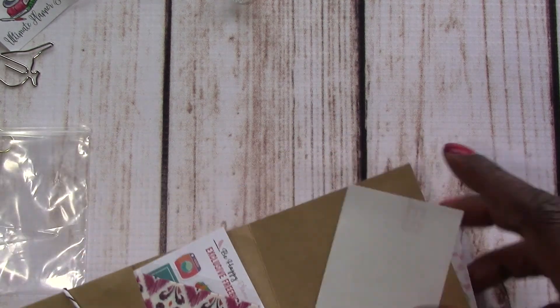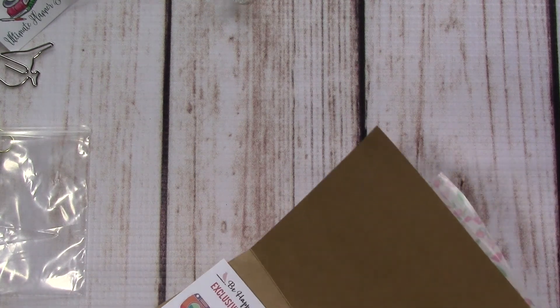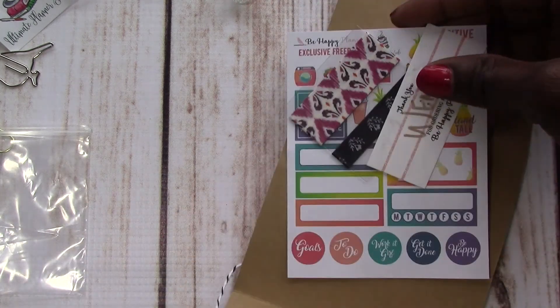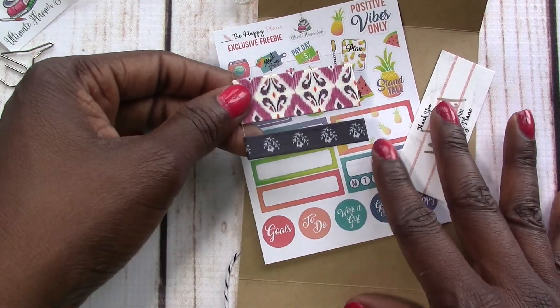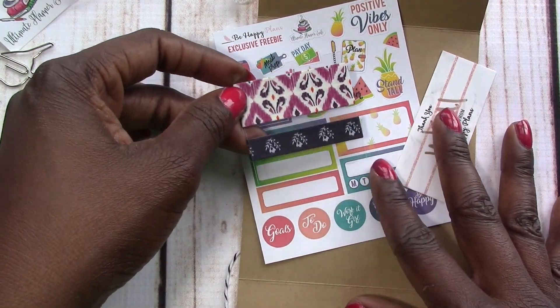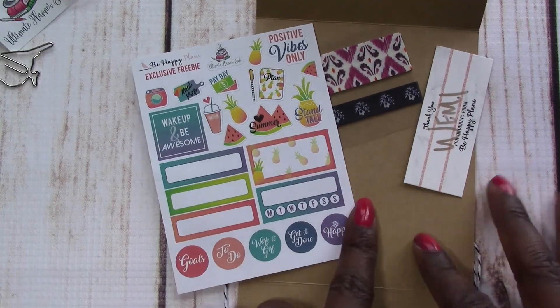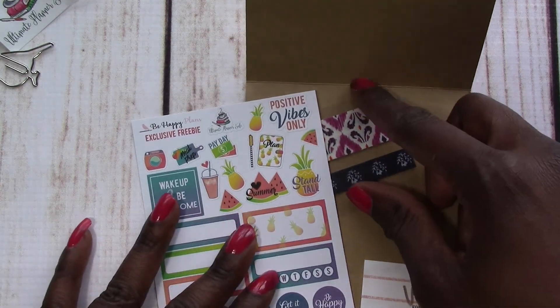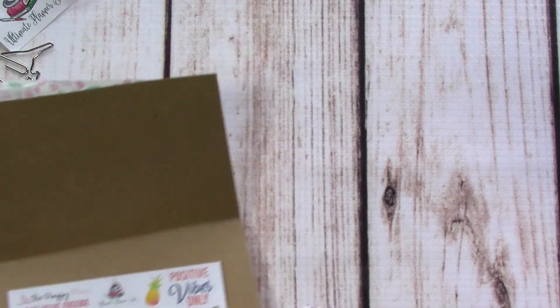And then she included some more freebies. I think this was for like the shop owners — I can't remember if this was a shop owner exclusive freebie or just a freebie she did during the sale. But we've got some washi strips, a sticker sampler sheet, and then just a little thank you card. So that is my order from Be Happy Plans.